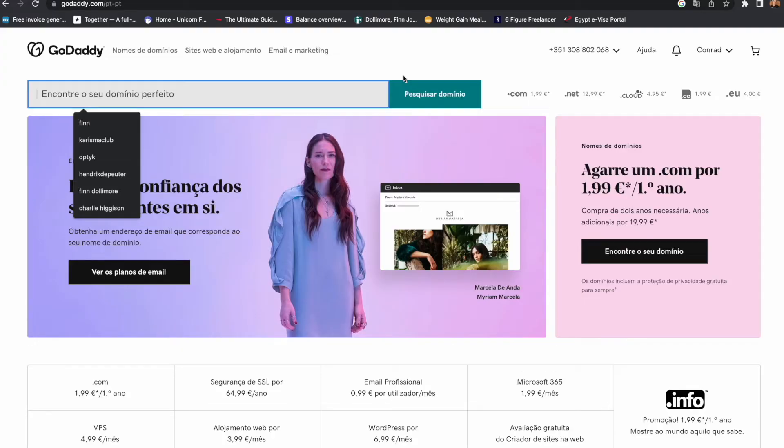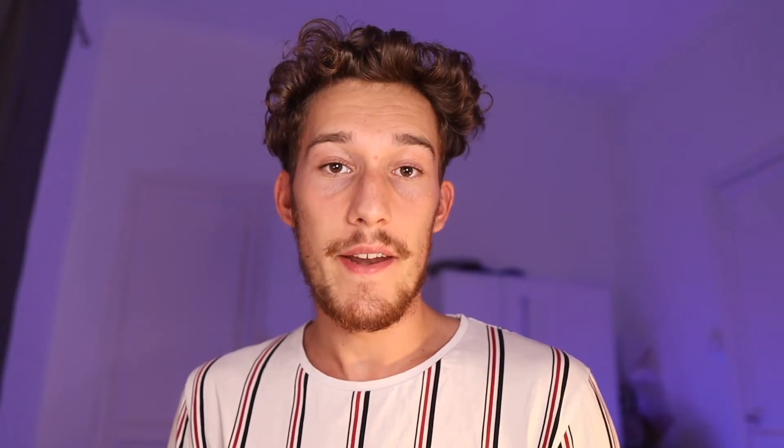The first thing I did was instruct Hendrik to go and buy his domain name .com. So Hendrik went and bought HendrikDePuta.com, and now he owns his own domain name. He can now dominate SEO search traffic for his name, but also his website is going to look a lot more professional with his own name .com.